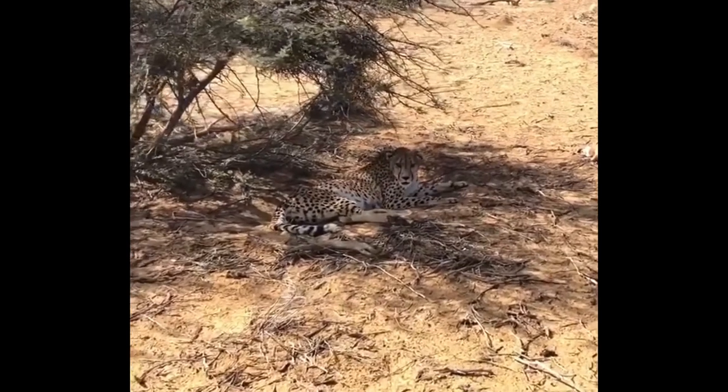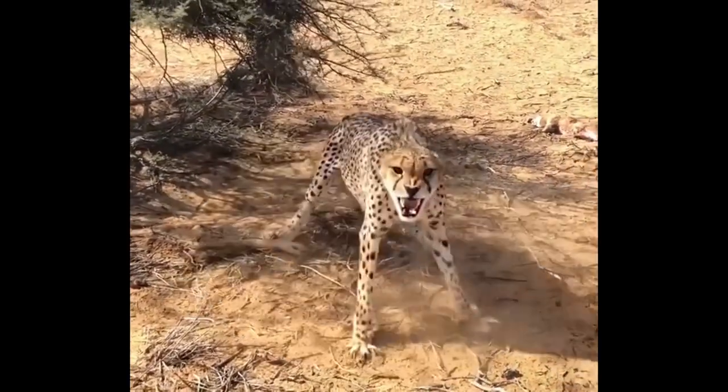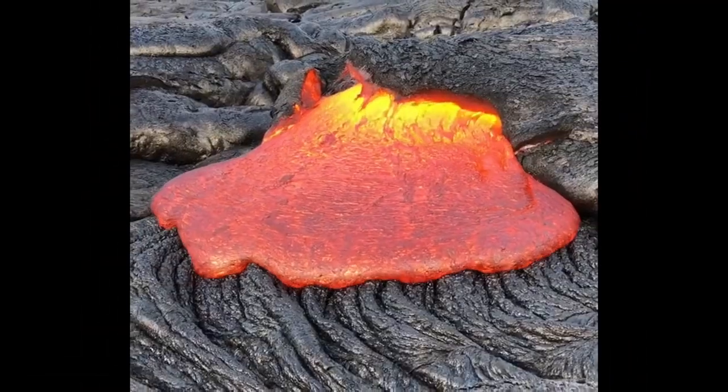This combative leopard displaying aggression against the videographer. Look at this lava in motion.